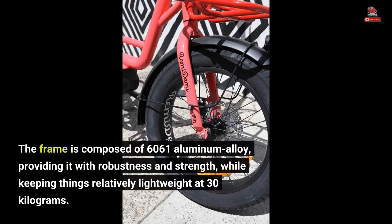The frame is composed of 6061 aluminum alloy, providing it with robustness and strength, while keeping things relatively lightweight at 30 kilograms.